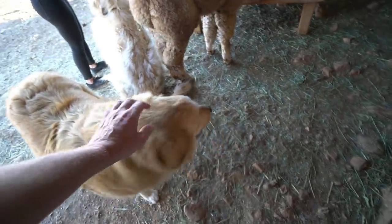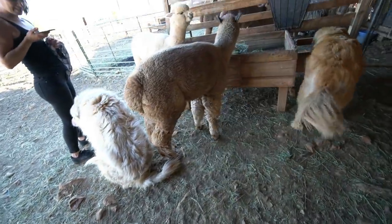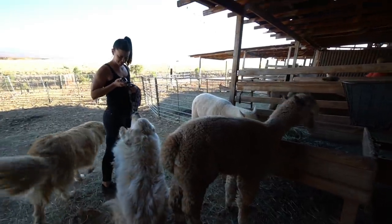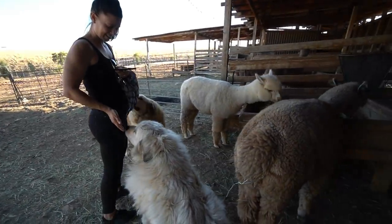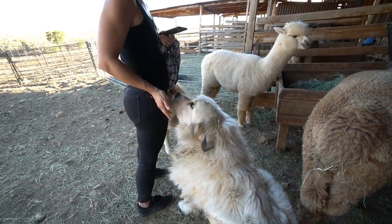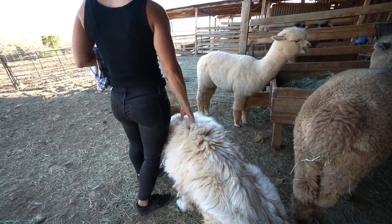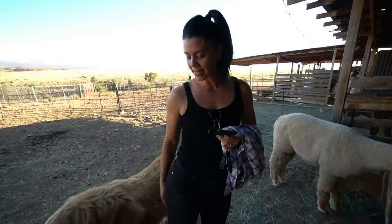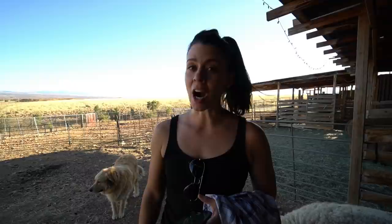One thing we're missing from our channel is animals — no doggies. These working dogs are very sweet; however, they are trained to protect the property and the animals. A lot of Harvest Host locations are dog friendly, but some are not. This is one that is not dog welcoming, so you really need to check the page of each Harvest Host, see what their rules are, and respect the rules.